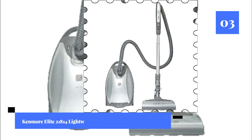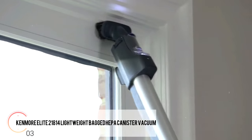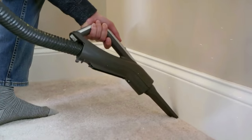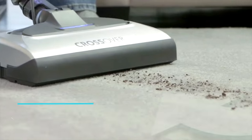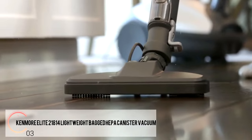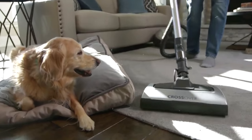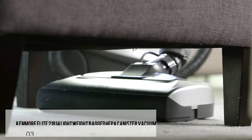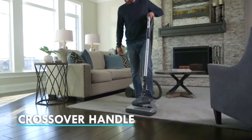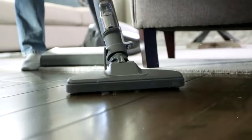Number three: the Kenmore Elite 21814 Lightweight Bagged HEPA Canister Vacuum. This is where the list moves to a different level — a great piece of machinery with some cool technology. The pet power bait attachment does very well removing pet hair and dander. The HEPA filter system traps debris, and exclusive stair grip features enable the vacuum to rest on stairs without falling over. Its two-motor system provides a good combination of power and usability, although it's not as powerful as vacuums higher on the list.